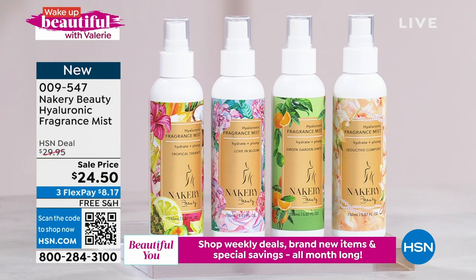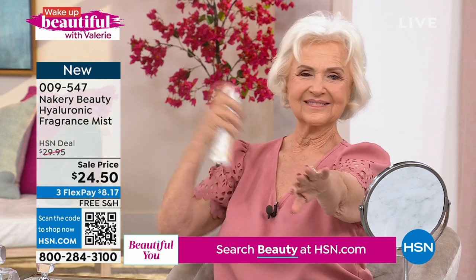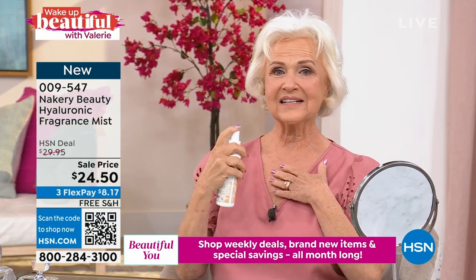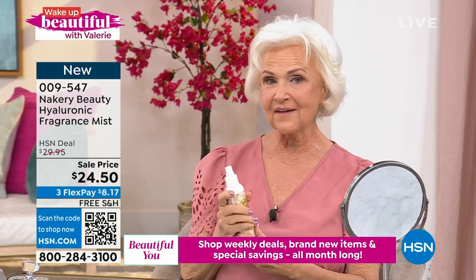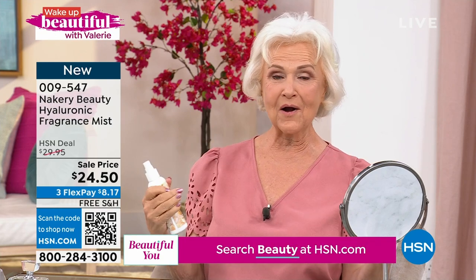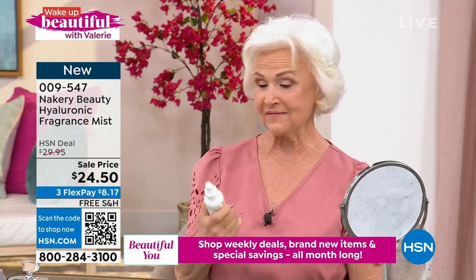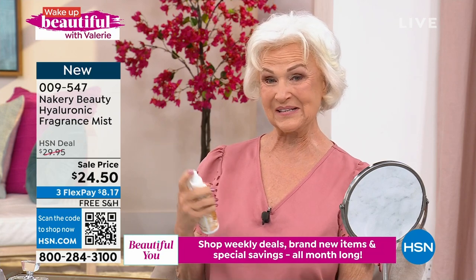And then the launch of Seductive Comfort — so warm, intoxicating, and sexy. Patsy says she absolutely loves it: it's hydrating, leaves her so refreshed, and lasts all day. She applies it in the morning and still has that light fragrance when she gets home. And best of all, her husband loves it. Liz listened to you — you asked for a fragrance, and she made it the ultimate multitasker: a fragrance that's also a plumping hyaluronic mist for your skin.